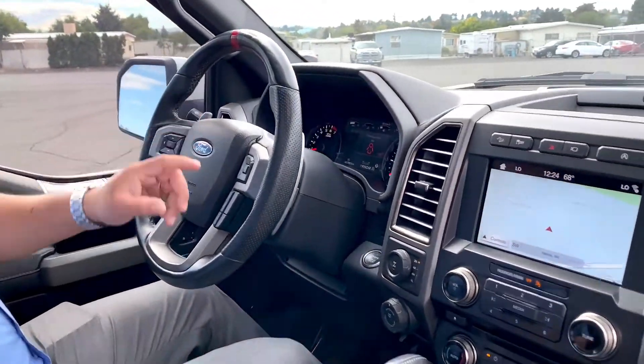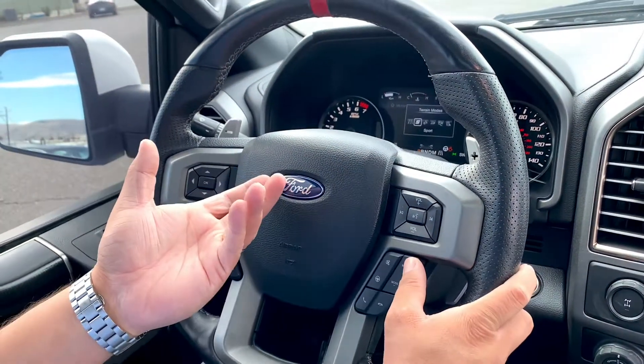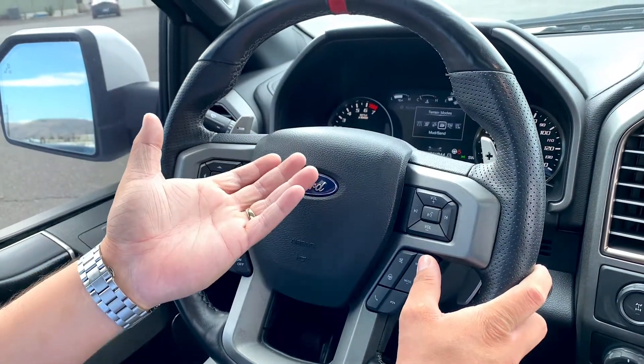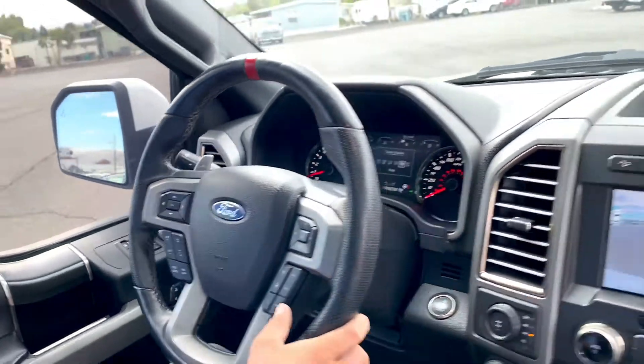My favorite part about the truck is truly the ability to customize it to your liking. You have the ability to change the drive modes — sport mode, weather mode, mud and sand, and of course one of my personal favorites, Baja mode — because this truck is ready for any terrain. It's the only one we have left in stock, and I guarantee you're not going to be disappointed.